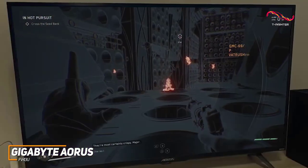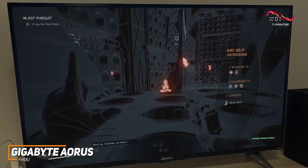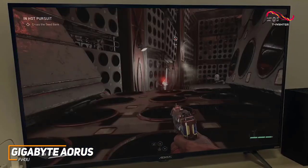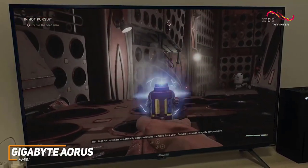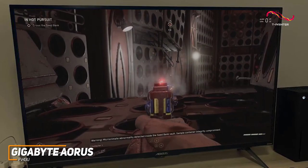It has a native 3840x2160 resolution that routinely produces a detailed image with vibrant colors and ample contrast, along with HDR10 support to further improve the brightness and contrast.